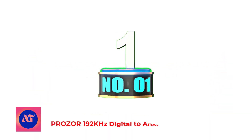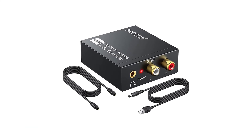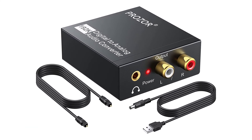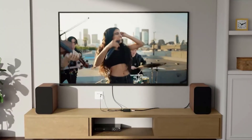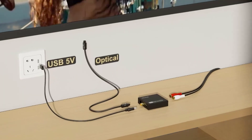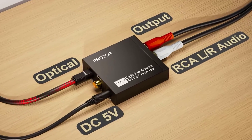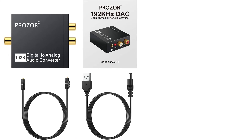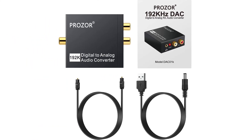Number 1: Prozor 192kHz Digital to Analog Audio Converter. Converts coaxial or Toslink digital PCM audio signals to analog LR RCA and 3.5mm jack audio simultaneously. Not capable of being reversed. Input audio connectors: 1x Toslink, 1x RCA coaxial. Output audio: 2x RCA (R/L), 1x 3.5mm jack. Powered by 5.5mm USB power cable; power adapter is not included.